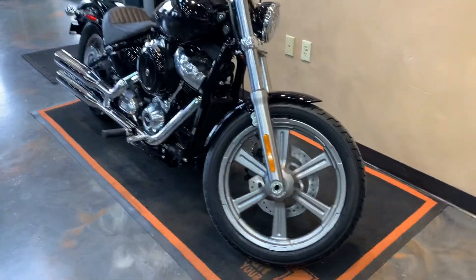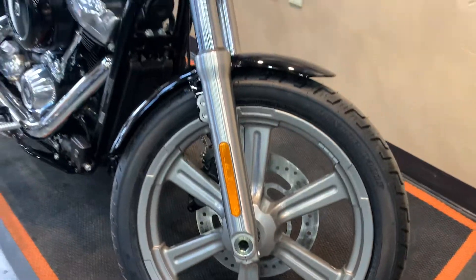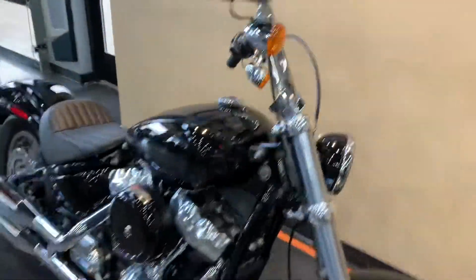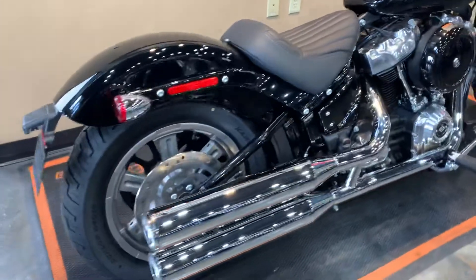This bike comes in vivid black. It has the new cast wheels that they came out with this year, which I love the look of. LED headlight, 107 cubic inch motor. This will also have a six-speed transmission in it.